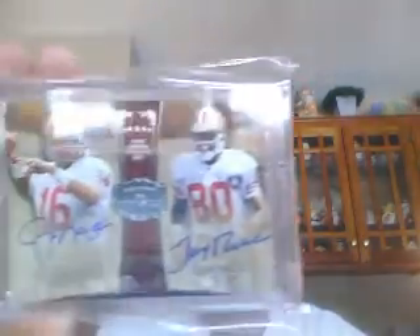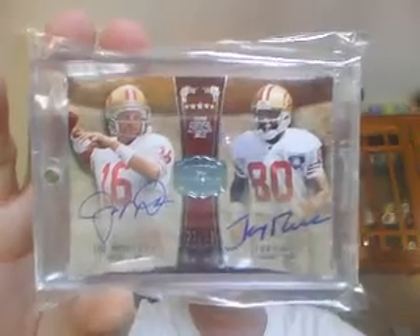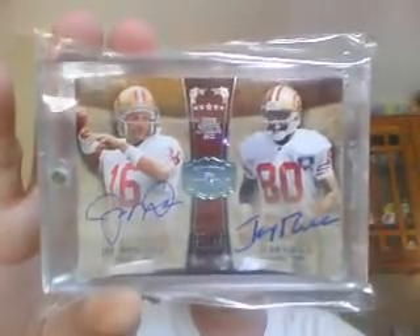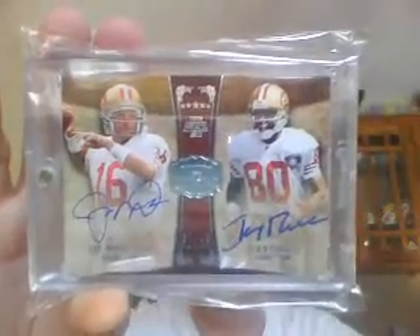We had another book — Tywon Jones — which wasn't the greatest. Cush ended up taking that home with him since he had the Raiders. But the dual was the most awesome dual: Jerry Rice and Joe Montana, numbered to 10 for the 49ers. Absolutely sick break for the 49ers. Wowzers.